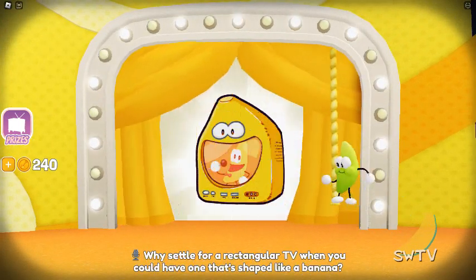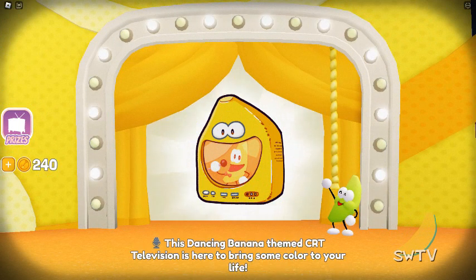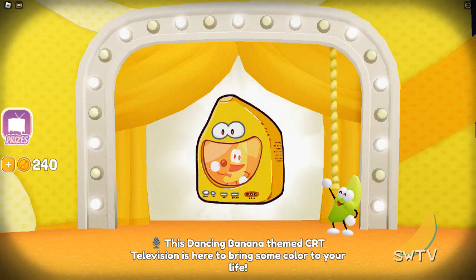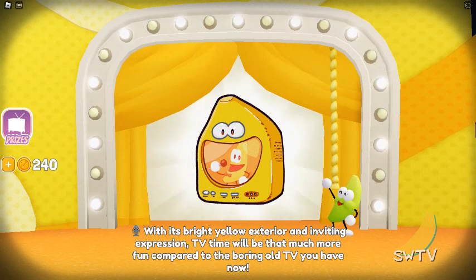Why settle for a rectangular TV when you can have one that's shaped like a banana? This dancing banana-themed CRT television is here to bring some color into your life. With its bright yellow exterior and inviting expression, TV time will be that much more fun compared to the boring old TV you have now.